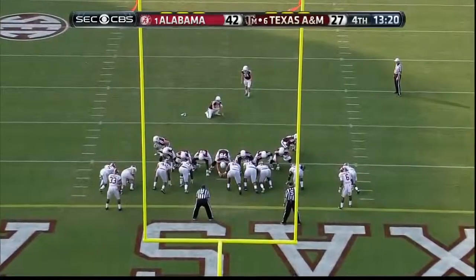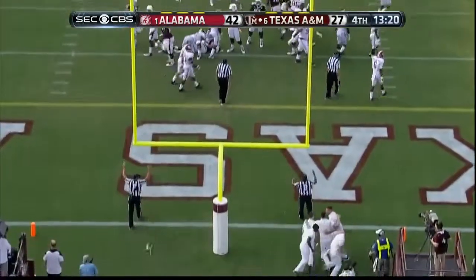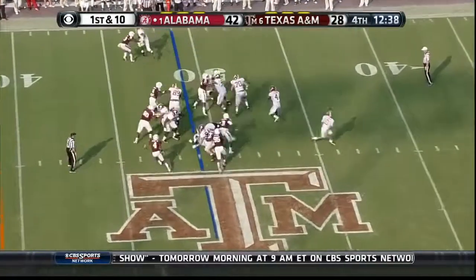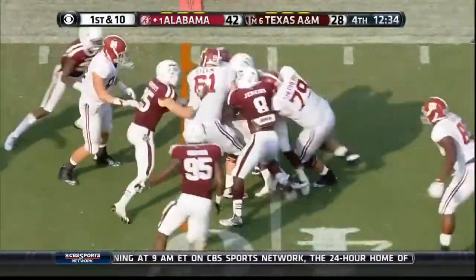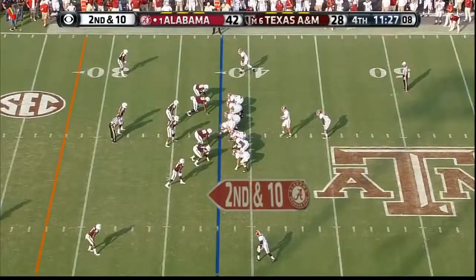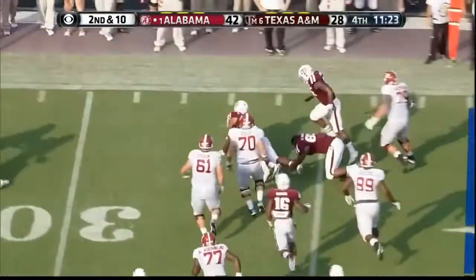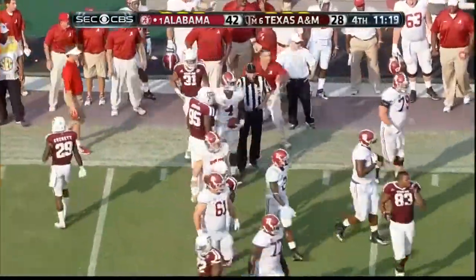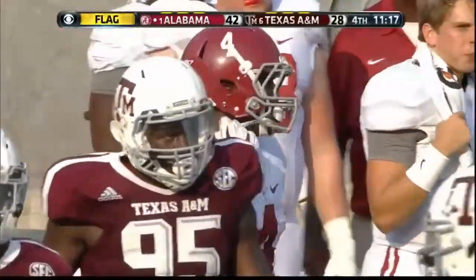That was a horse collar. Extra point is up and good. Instead they handed off to Yeldon — he's got a hole and breaks a tackle of Steven Jenkins. Nice block in the corner from Austin Sheppard — flag is down.